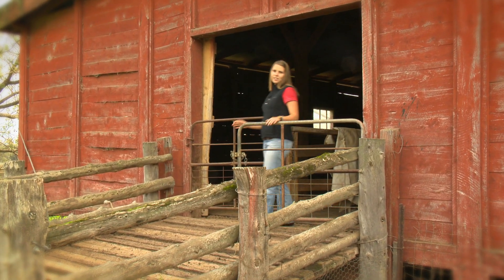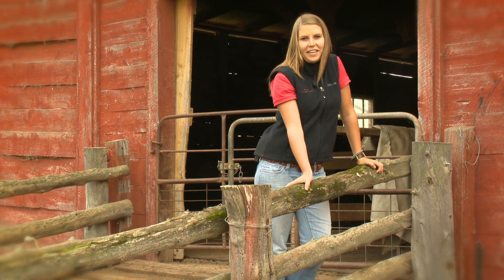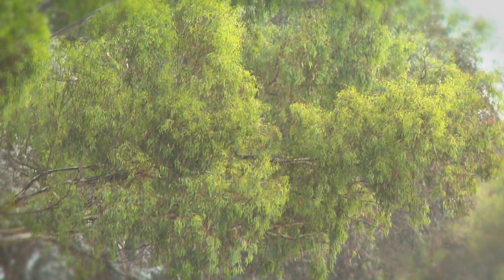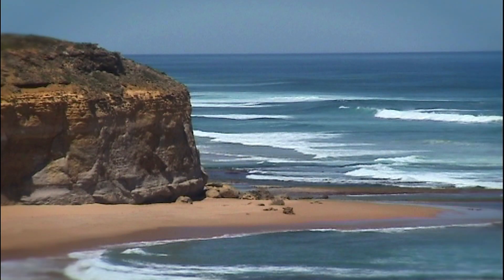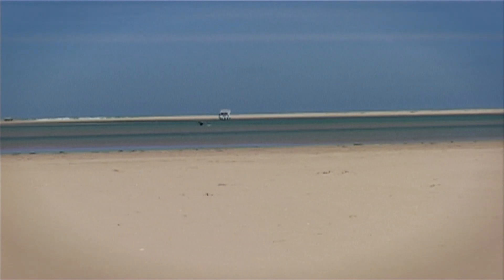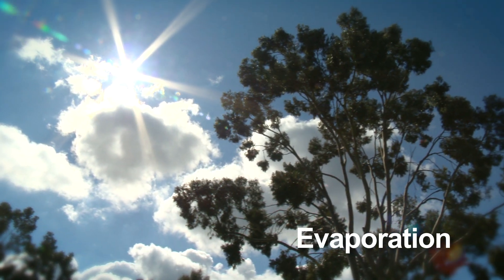So where does all this rain come from? You might say it simply just falls out of the sky but in the Murray-Darling Basin it's a bit more complicated than that. It is all tied up with what we call the water cycle, or more simply the way water moves around literally in cycles or circles. This amazing water cycle starts in the sea where most of the world's water is found. As the air above the sea warms, the water changes from drops into gas or vapour. This is called evaporation.